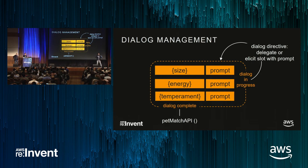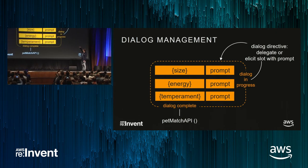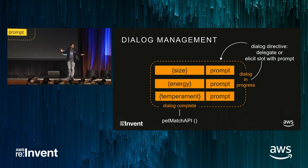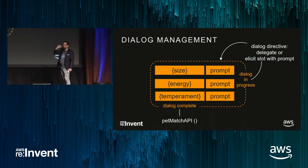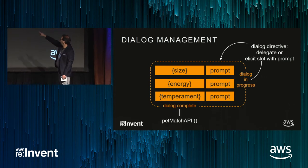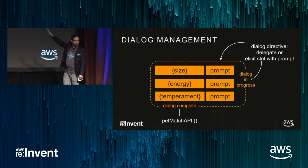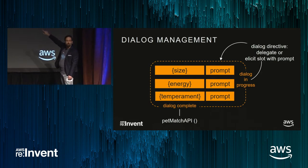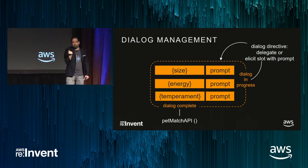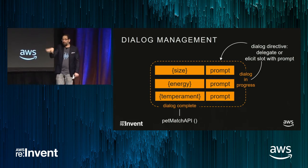Let me put everything we just saw together into the frame-based dialogue model. The entrance criteria: we didn't really have any — it's the start of the skill. We have three required slots: size, energy, and temperament, each with an associated prompt. If the dialogue is in progress — meaning we don't have all three — the system sends it back to our skill. Our skill gets the information, and we could choose to do some logic right then. For example, if somebody said they're in Redmond, Washington, we could grab that information, go out to an API, get the zip code back, and put it into the slots so we don't have to ask the customer for it.